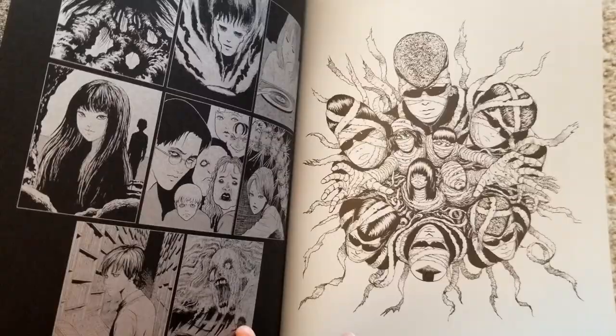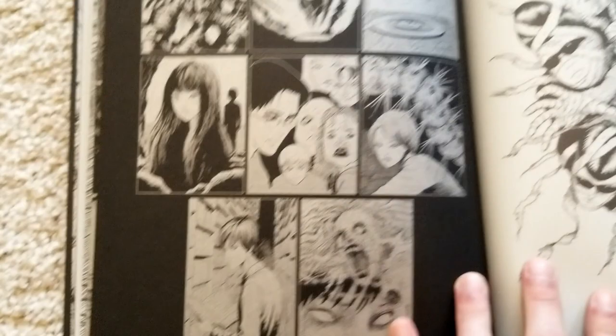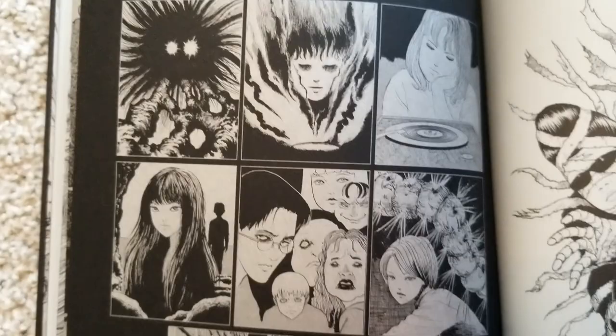Now here we actually have some of the silver pages I was talking about earlier — they have this silver sheen to them. It's hard for me to actually show that, but yeah — these were apparently previews for some pages of some stories. This one I recognize as Used Record, this one I recognize as Heads of Ancestors, but the rest I don't really recognize offhand.